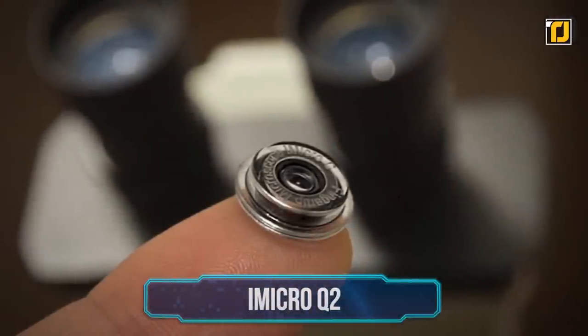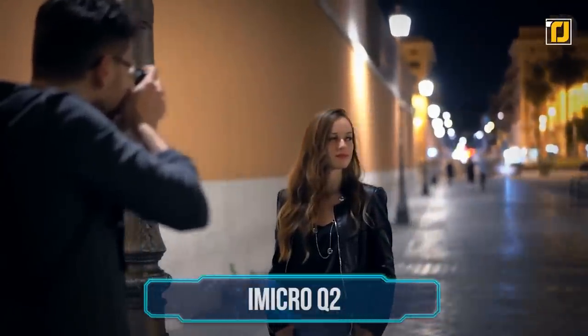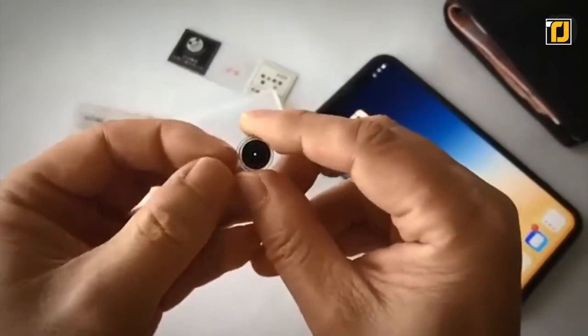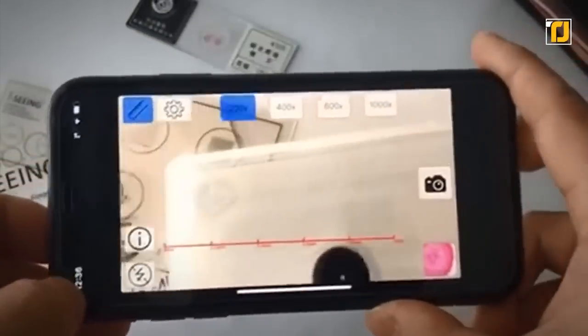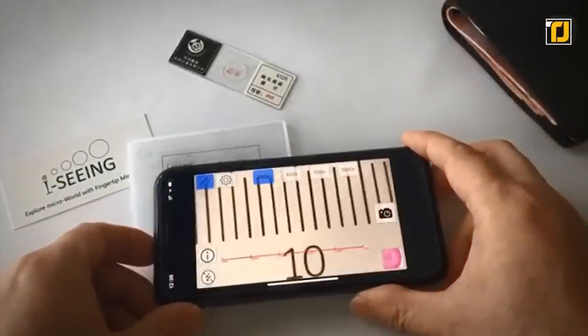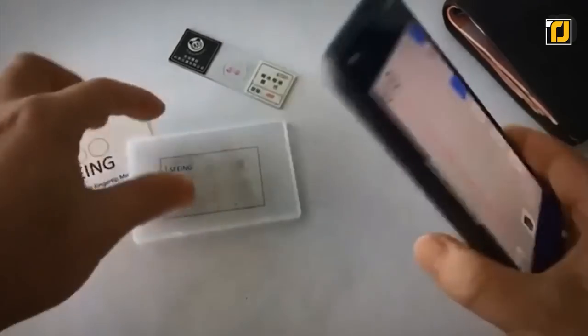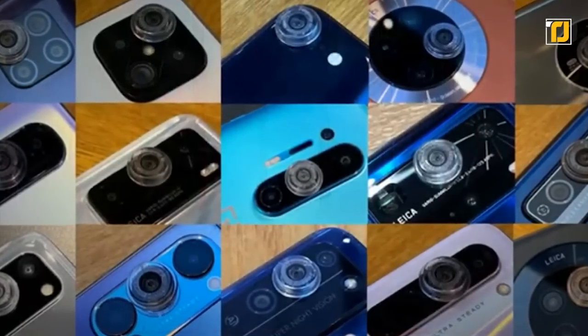Number 10: iMicro Q2. If you're into photography and want to step up your game, check this out. The iMicro Q2 is an incredible feat of technology — a powerful, portable microscope that you can attach to your smartphone on the go. This stellar little device can magnify things up to 800 times and has a resolution power down to 1 micron. It's compatible with any smartphone and you can easily carry it around in your pocket.